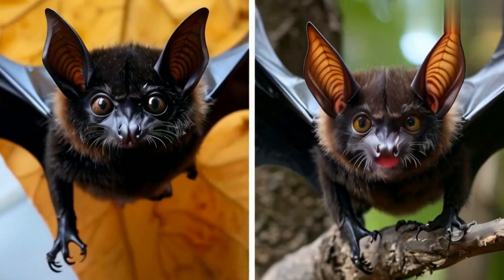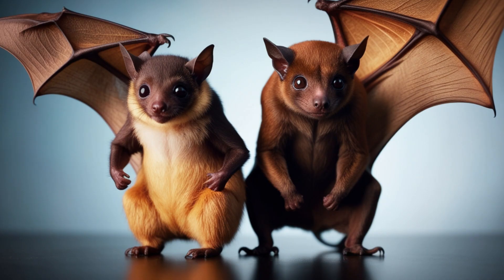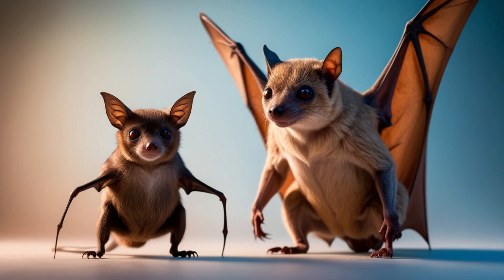Not all bats are the same. Microbats and megabats differ in size, diet, and even how they navigate. While microbats use echolocation to hunt insects, megabats rely on their sharp eyesight to find fruit.